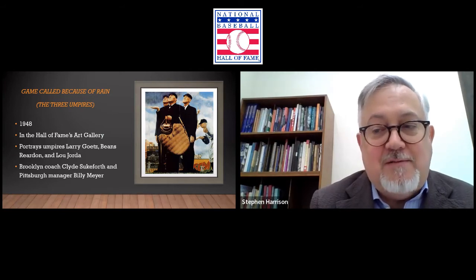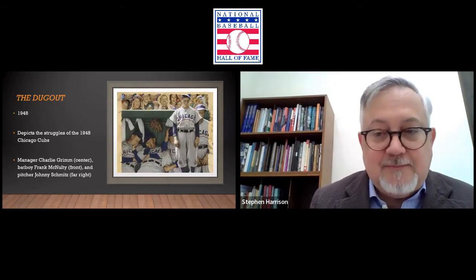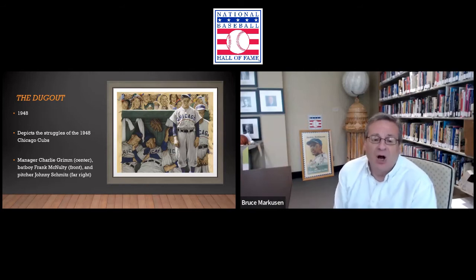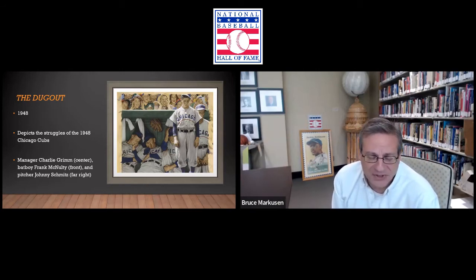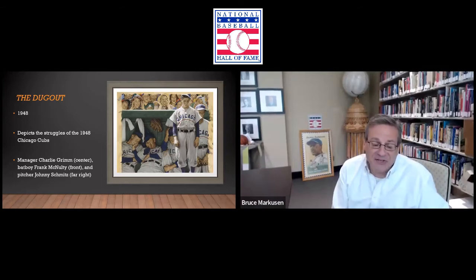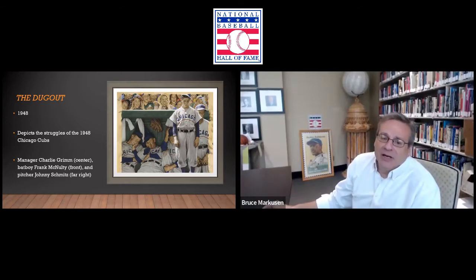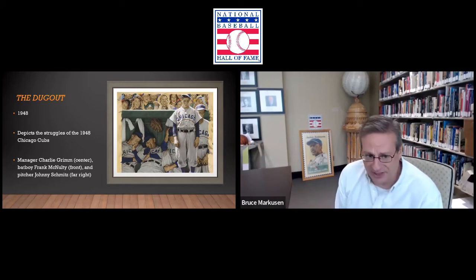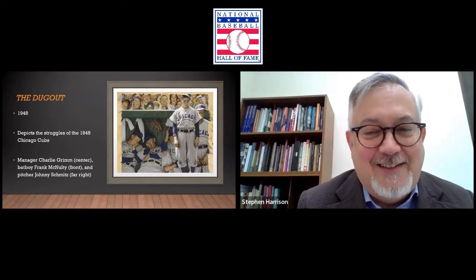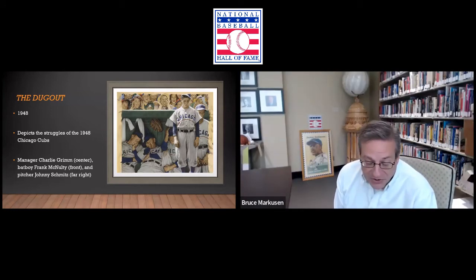Let's talk about some other pieces that are not here in Cooperstown but are very prominent. This is another favorite — 'The Dugout.' It was done early 1948, the same year as 'The Three Umpires.' Here it doesn't depict a winning team but rather a struggling team — the 1948 Chicago Cubs, whose record was 64-90-1. They had one tie and finished dead last in the National League. The other Chicago team fared worse: the White Sox were 51-101-2, last in the American League.